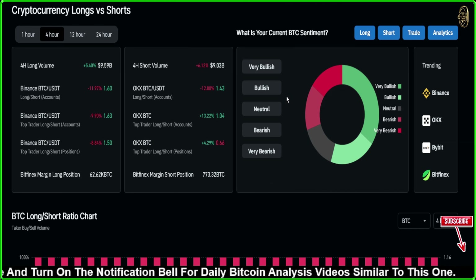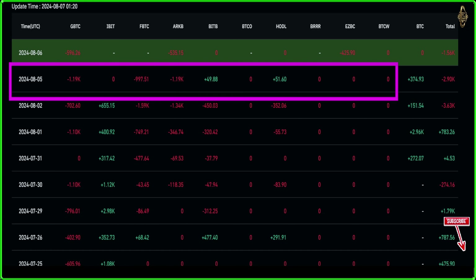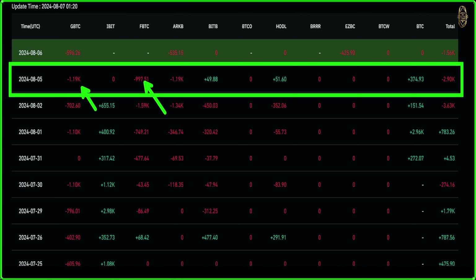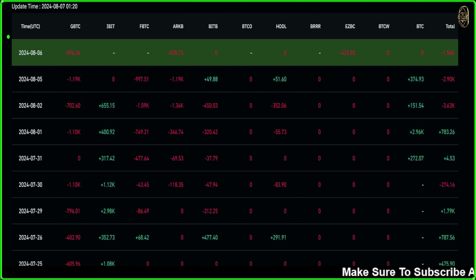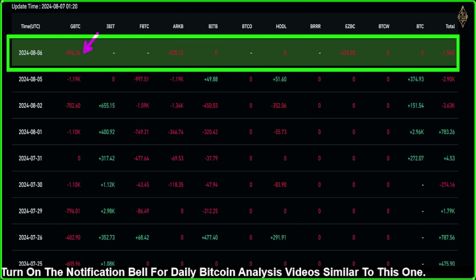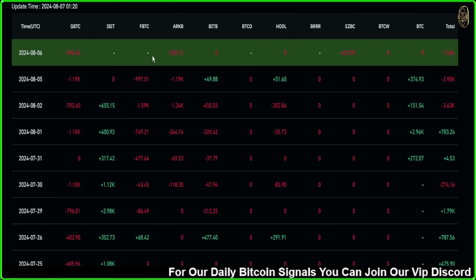Now let's look at the Bitcoin ETF inflow and outflow data. Yesterday, Grayscale sold 1,190 BTC, IBTC sold 997, ARK sold 1,190, while BITB bought 49 BTC, Bitcoin holders bought 51 BTC, and BTC bought 374. Total Bitcoin sold yesterday was minus 2,190 — a huge number. Today the selling is slowing — Grayscale sold 596, ARK sold 535, EZBC sold 425, for a total of 1,560 BTC sold so far, with more data still pending.